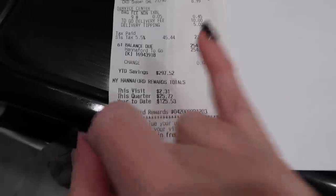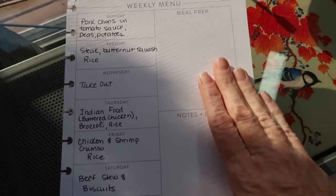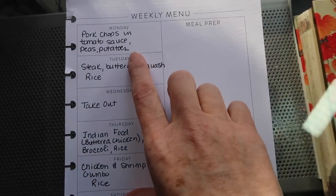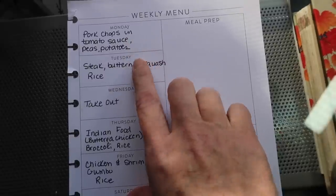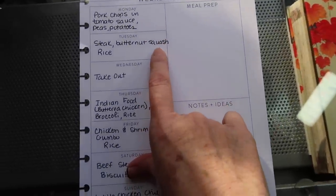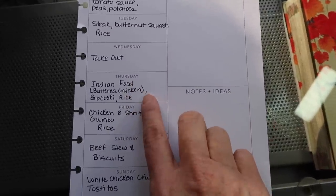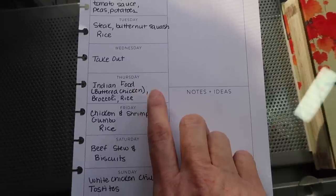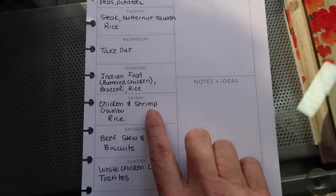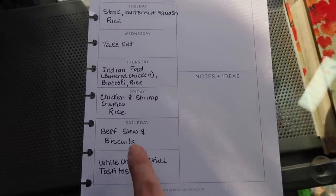All in total it came to $254.98. Honestly still pinching myself that there were absolutely no substitutions. So between what I have in the house and what I just showed you, we'll be doing pork chops and tomato sauce with peas and potatoes, steak with butternut squash and rice, one night of takeout Indian food which is buttered chicken, broccoli and rice, and chicken and shrimp gumbo — which you'll see that recipe at the end of this video, so you'll want to stay tuned.